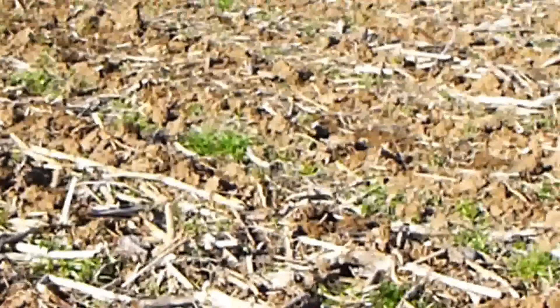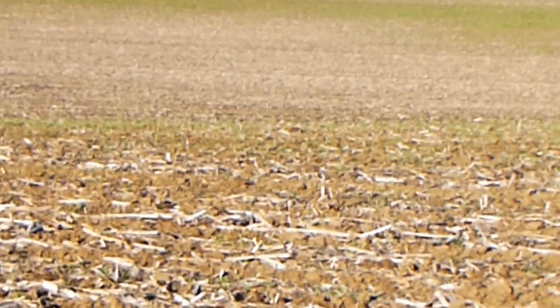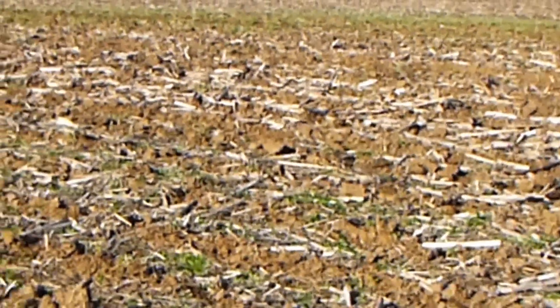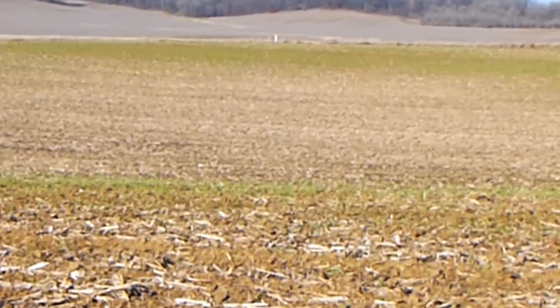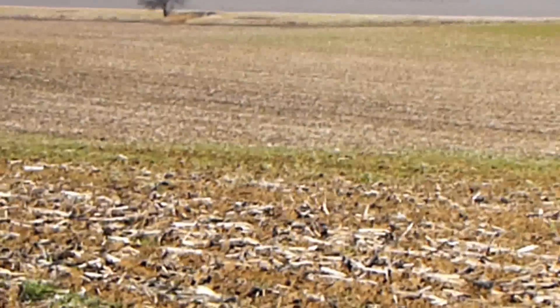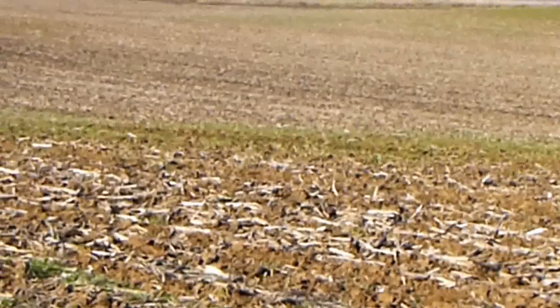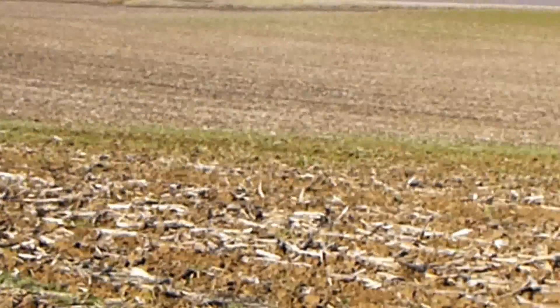We're finding this is in the areas where we had a little bit of stress, so the soybeans were not as strong this past year. We also have less corn fodder from the previous year. On the knolls we've got a very beautiful stand of cover crops.